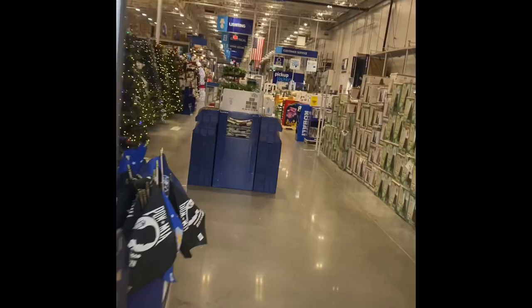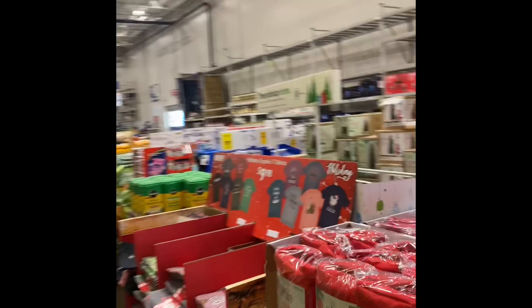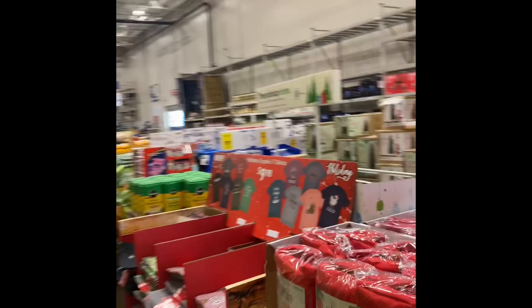On the inside they have the Christmas shirts, so let me show you right quick. They are $9.98 — all the holiday graphic t-shirts. Okay guys, that's what I wanted to show you all. I hope you enjoyed this video. Please like, share, and subscribe to my channel, and I'll see you guys on the next one!